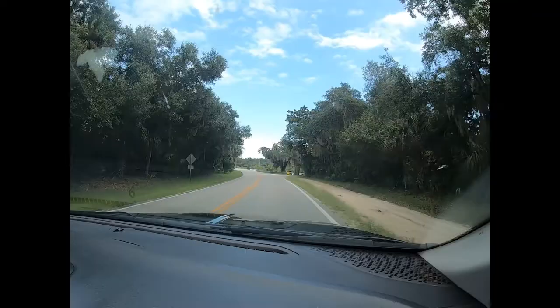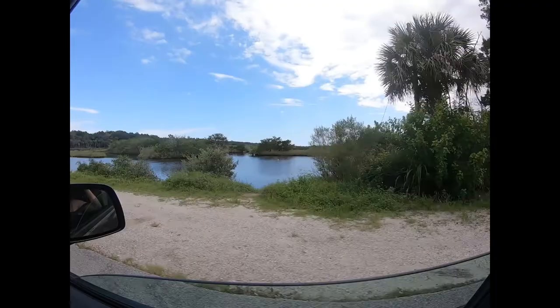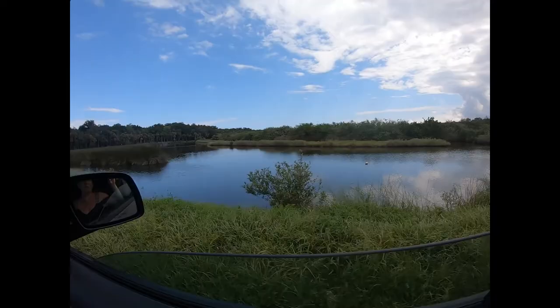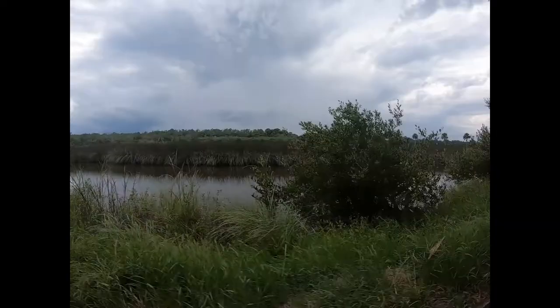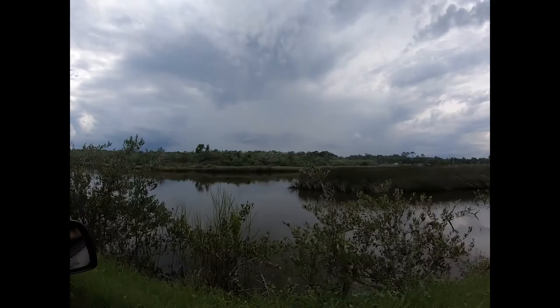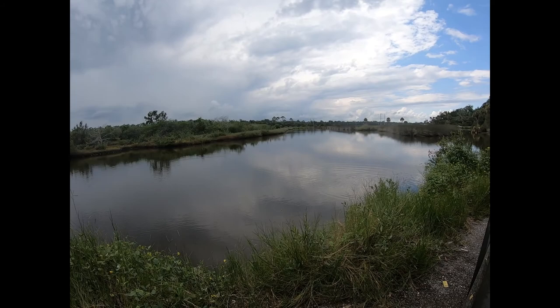There's a fishing hole right there — in a quarter mile, you know that's a fishing hole. Do you have to be this close to the water? It's kind of scary.